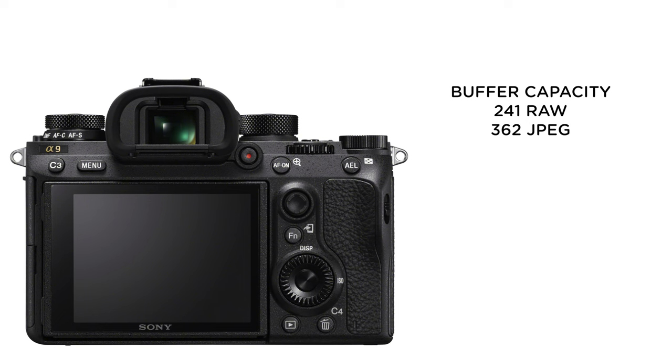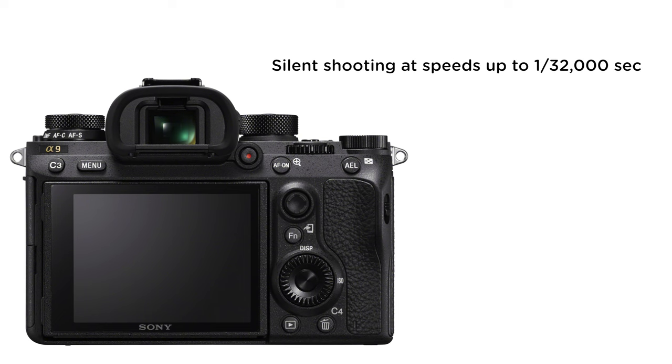The buffer tests from Sony indicate it shoots 241 RAW images or 362 JPEG images before the buffer has to clear. If you use the electronic shutter, you're capable of completely silent shooting at speeds of up to 1/32,000th of a second — this is fast.